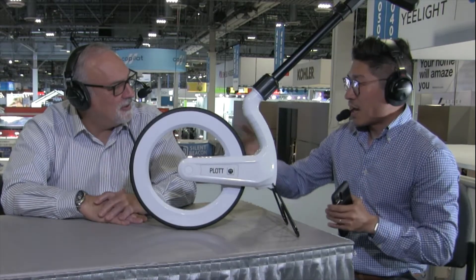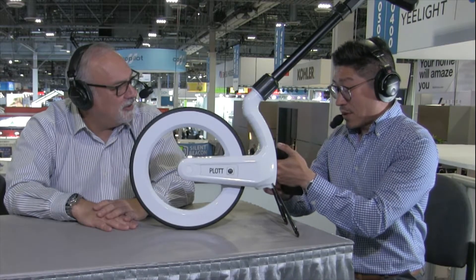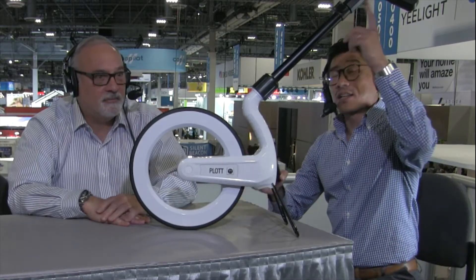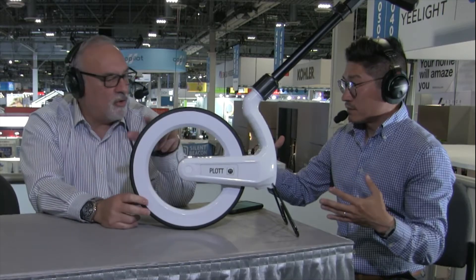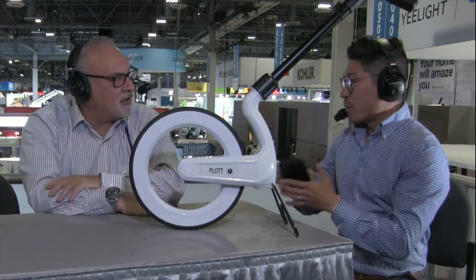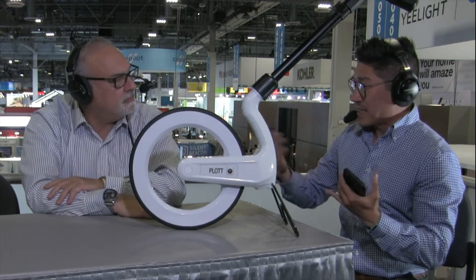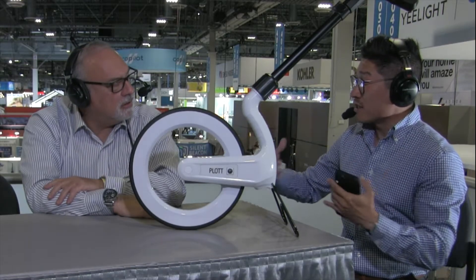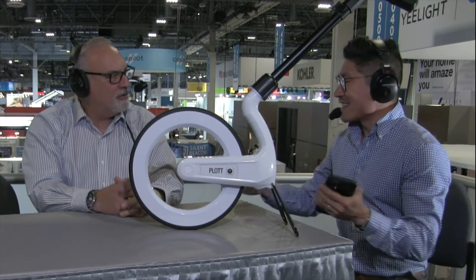This device connects to your phone. As you walk around, it maps out the path that you take — it's a wheel that spins and does the measurement, with the phone capturing everything. On the phone, you can say 'every six feet I need to put in a post,' or when you get to a certain object, set an alert so the device takes you right to it. Did you think of this yourself? We worked together as a team.